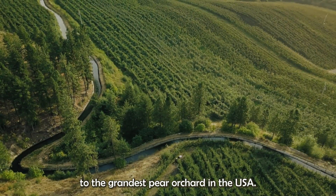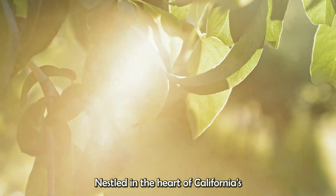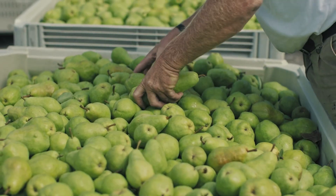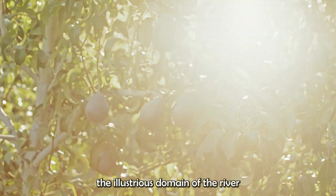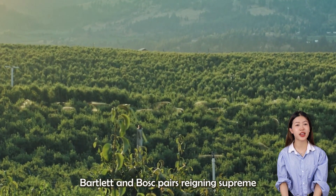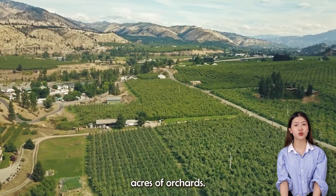Embark on an enchanting voyage to the grandest pear orchard in the USA, nestled in the heart of California's fertile lands. Here, amidst the sprawling beauty of the Sacramento River Delta, Lake and Mendocino counties, lies the illustrious domain of the Rivermaid Trading Company. Welcome to Rivermaid, the veritable titan of California Bartlett and Bosque pears, reigning supreme over a vast expanse of 4,000 acres of orchards.